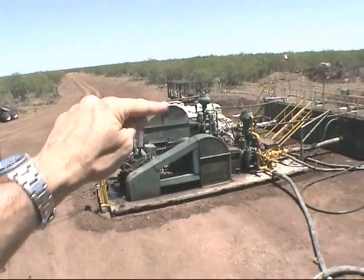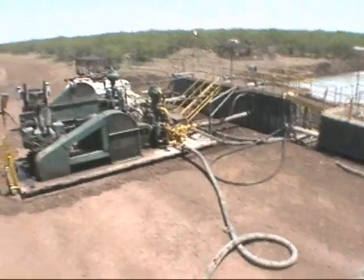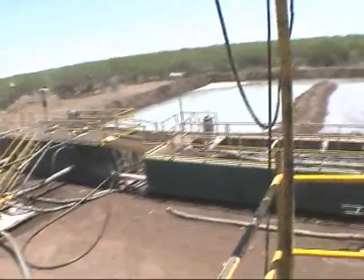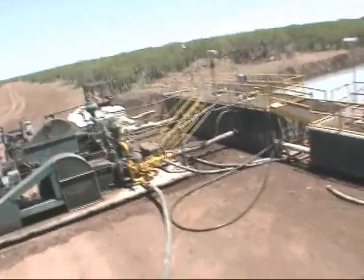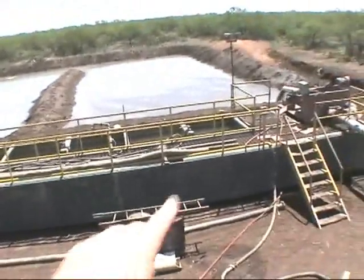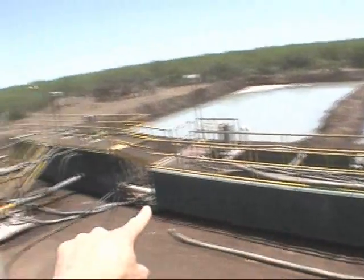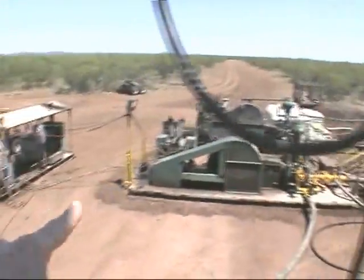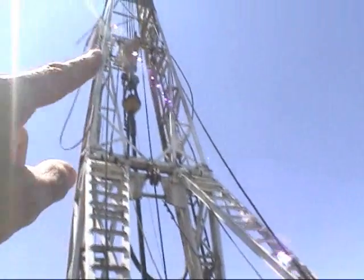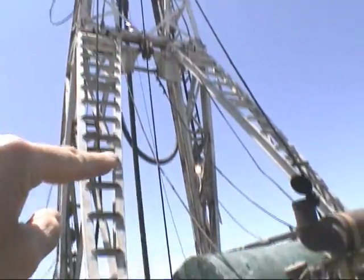Those are the mud pumps — there's two mud pumps. This pumps the drilling fluid down the center of the drill string. These are the mud tanks, this is where the mud is mixed and held in these tanks. Then it goes to the mud pump, and then it goes up that hose, goes up the top, and down through there, through the center of the kelly.